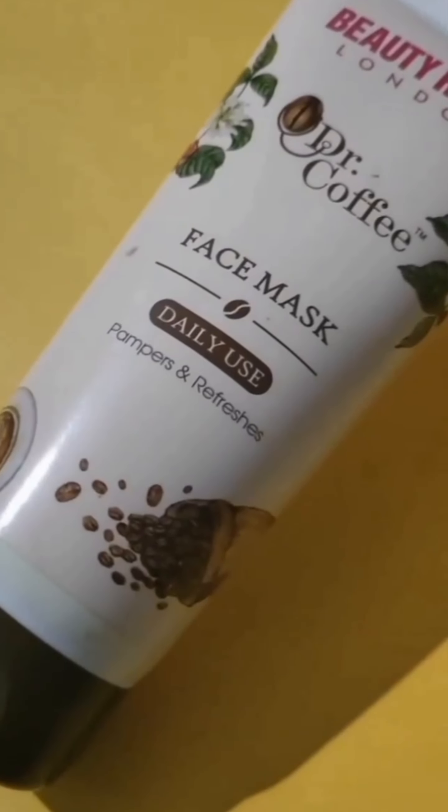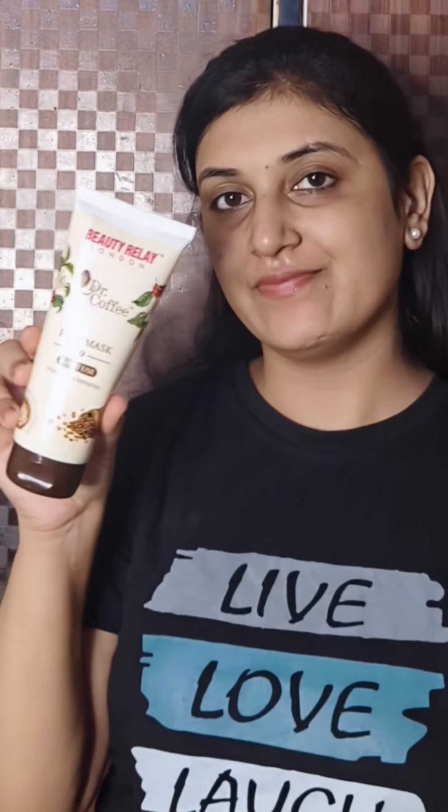Next we have Dr. Coffee scrub. This scrub is amazing for getting rid of dead skin cells and revealing a brighter complexion. I love how it feels on my skin and the coffee scent is just so energizing.